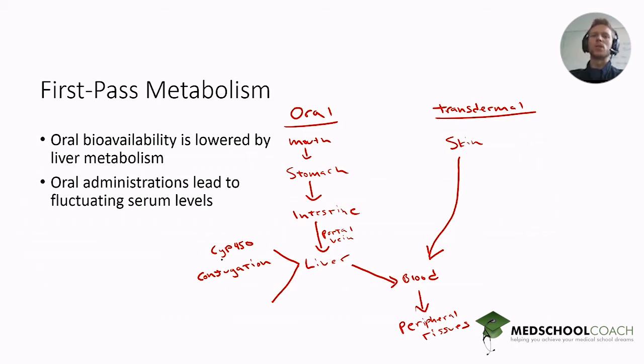If you want to learn more you can look at First Aid or any of your favorite review resources. Because of this metabolizing process, the amount you need to give orally is typically higher. Because you're giving high doses periodically — maybe twice or three times daily — you'll have fluctuating serum levels: high after taking the drug, then lower throughout the rest of the day. The transdermal approach avoids that because it provides a pretty constant infusion rate throughout the period you're using it.